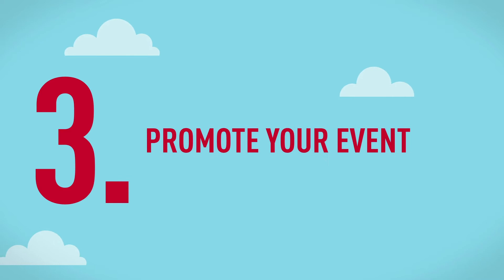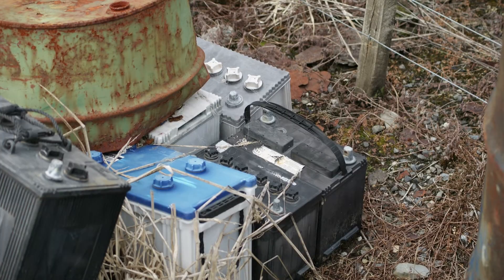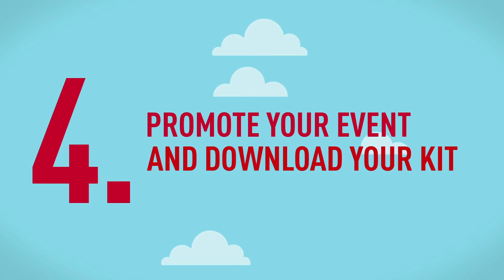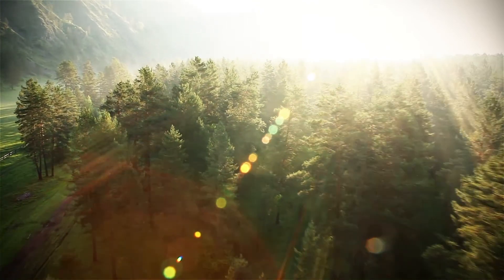Third, promote your event. Tell your teachers, your friends and your family. Get the word out early so that people can begin to look for those hidden batteries. When you sign up, you'll receive a free kit that includes detailed instructions, posters, handouts, count sheets and many other tools to help you promote your event. So spread the word around your school and community and start making some serious strides for the environment and overachieving your fundraising goals.